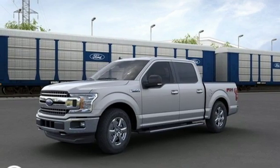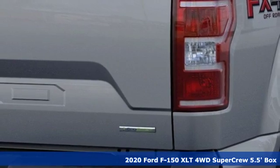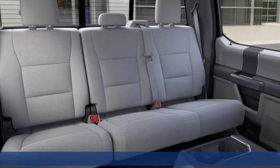Here's a new 2020 Ford F-150. Smart enough and tough enough to stand the test of time, the F-150 is a leader at the job site.